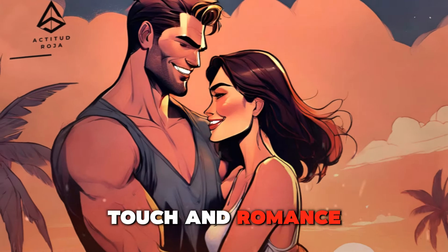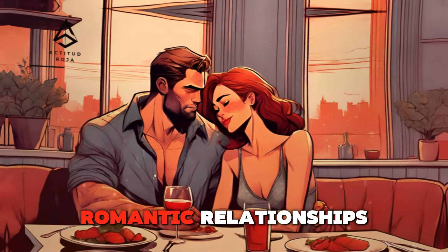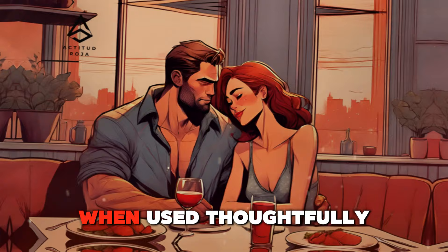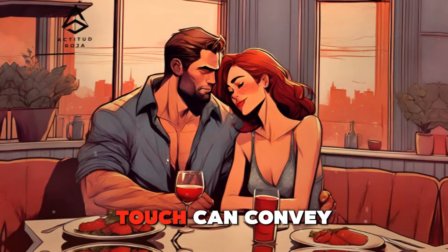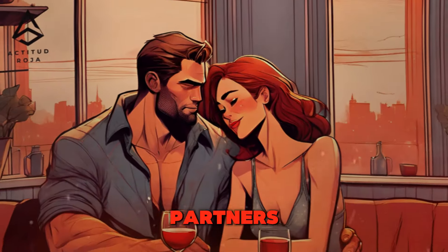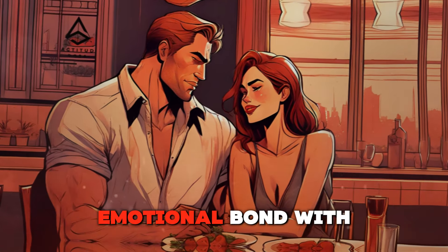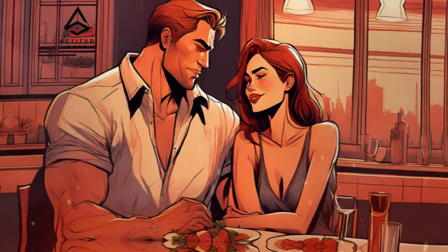Touch and Romance: Techniques to Make Her Fall in Love. Physical touch is a fundamental aspect of human connection and plays a crucial role in romantic relationships. When used thoughtfully and respectfully, touch can convey affection, build attraction, and deepen intimacy between partners. This article explores various techniques of physical touch that can enhance romantic feelings and help men create a stronger emotional bond.